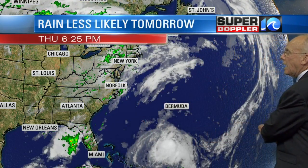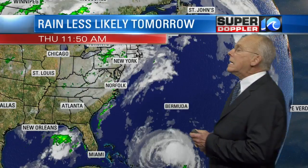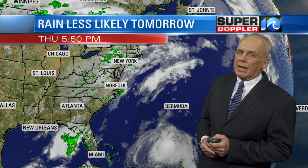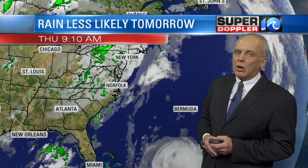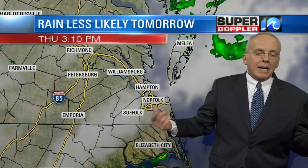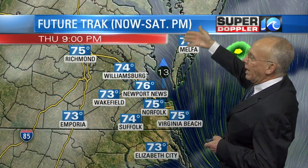I'm cautiously optimistic that it's going to stay offshore, and I'm quite optimistic that we're not going to get a big impact out of this. We'll likely get some wind along the oceanfront areas and certainly some surf, but as far as anything else, it doesn't look like anything real big.